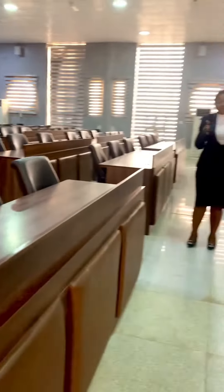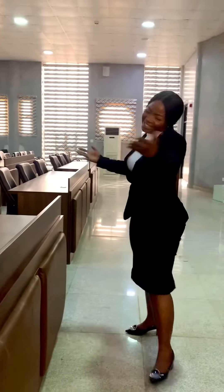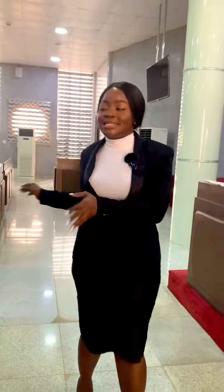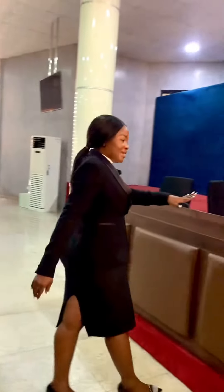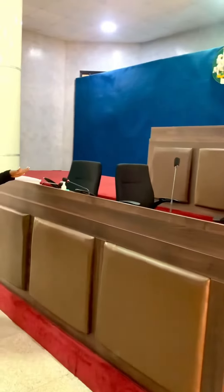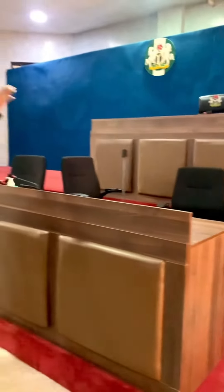As a Senior Advocate of Nigeria, you have no business at the back — these are your seats. However, non-Senior Advocates can sit there when no Senior Advocate is in court. Here is where the registrars of the court sit. The registrar's core duty is to serve the judge and ensure ease of convenience, and to help the judge ascertain if parties have been served.